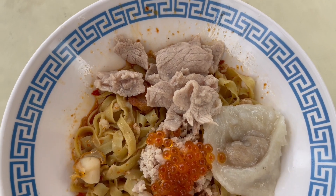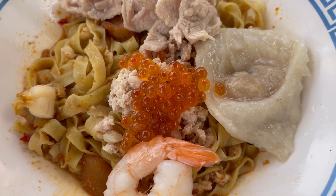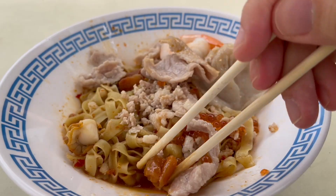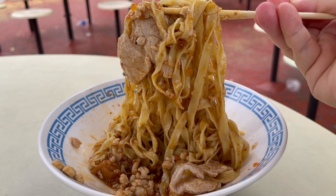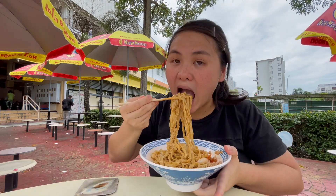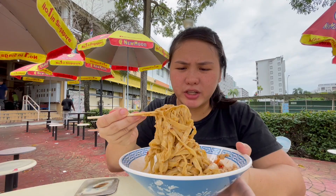Another noodle dish, and this is quite different. It's one of the newest minced meat noodle stalls here. This is unique because it's a seafood minced meat noodle. Aside from the minced meat and the pork slices, there is ikura — fish eggs — plus shrimp as well as scallops. Of course the pork lard croutons, and it's drenched in lard oil. Also under the same umbrella as Roast Paradise. I picked the Mipok noodles. Just the noodles mixed up with the sauce — super flavorful, savory. The noodles are al dente, springy, bouncy, QQ.